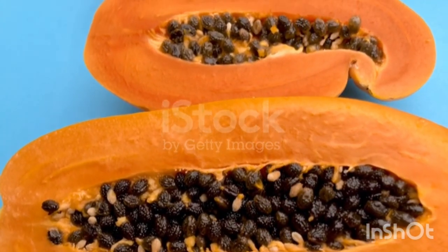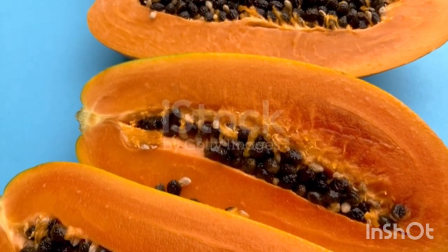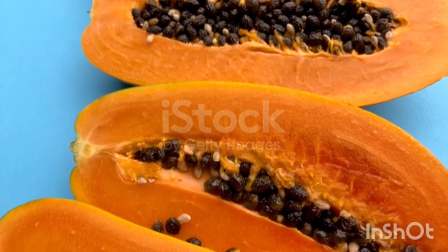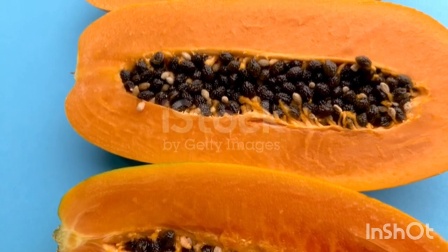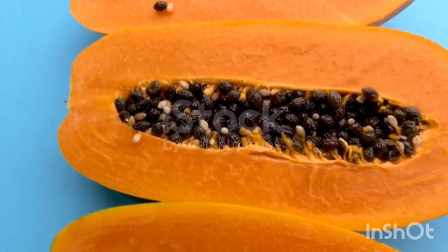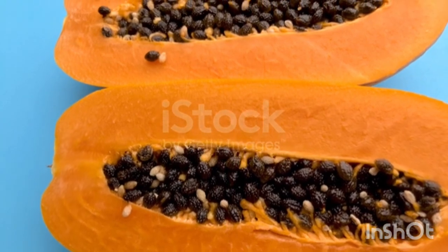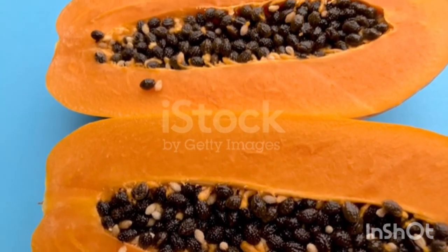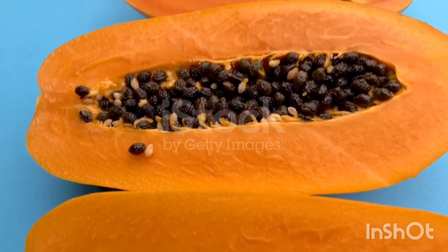It is also rich in calcium and potassium. Specific benefits — Vision: zeaxanthin is a powerful antioxidant found in papaya flesh, which is involved in normal vision. It filters out ultraviolet rays.